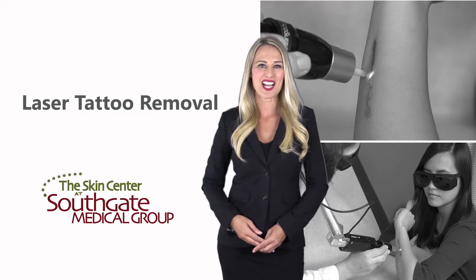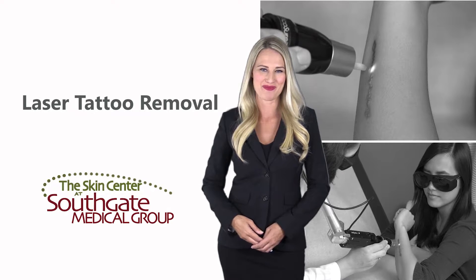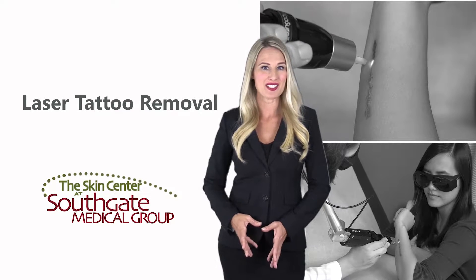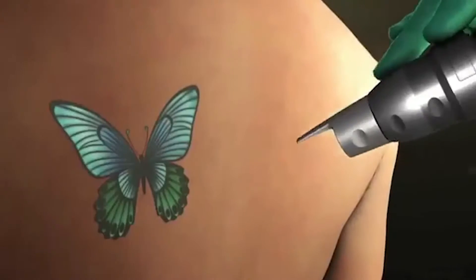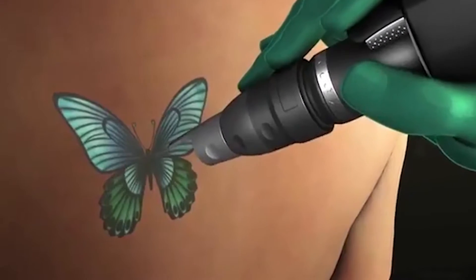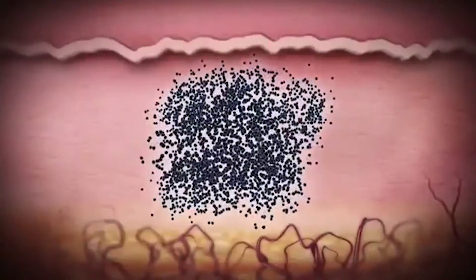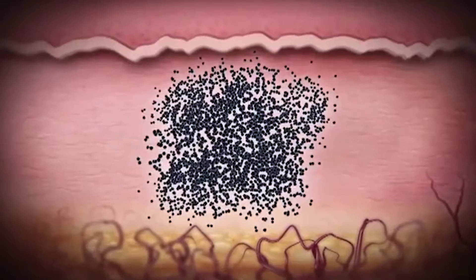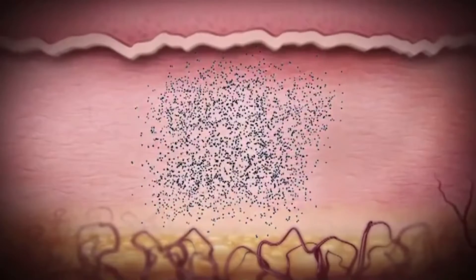Thank you for your interest in our laser tattoo removal services at the Skin Center at Southgate Medical Group. Lasers are the safest and most effective way to remove tattoos. We use the PicoSure laser, which uses the latest technology to remove tattoo ink by delivering ultra-short, picosecond pulses of energy into the skin. These pulses create a pressure wave that targets ink while avoiding unmarked tissue.